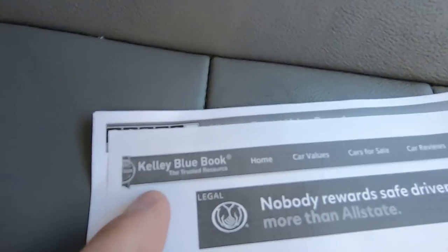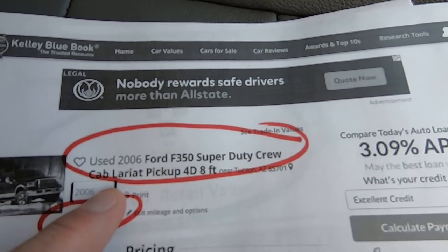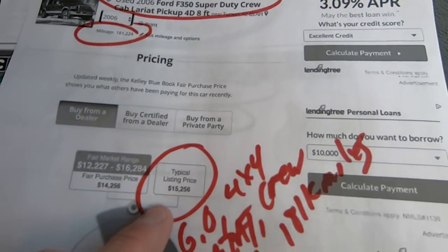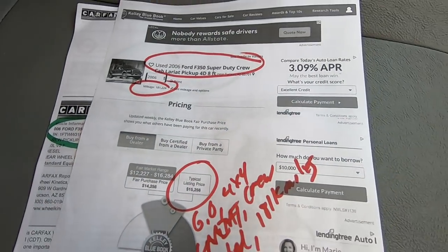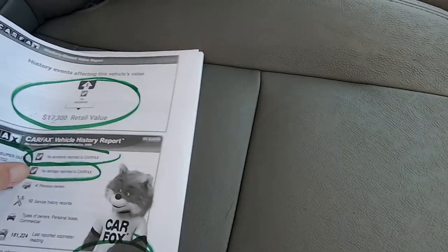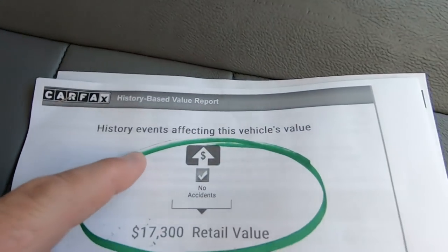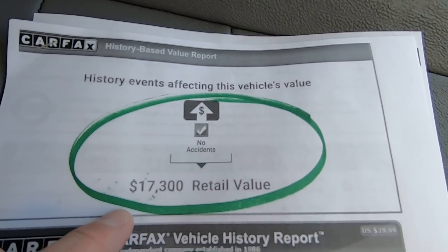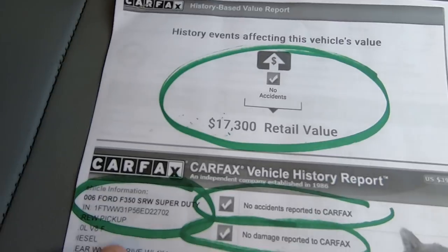Here's the Kelly Blue Book on the truck — long bed F-350, 181,000 miles. Typical listing price would be $15,256. In my opinion, based on what I saw at the auction in Anaheim, California today, that would be a steal. Here's the Carfax. They combine it with the Kelly Blue Book and think this truck is worth $17,300, which is more like it in my opinion.